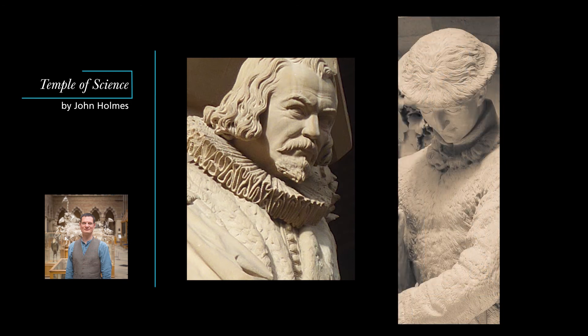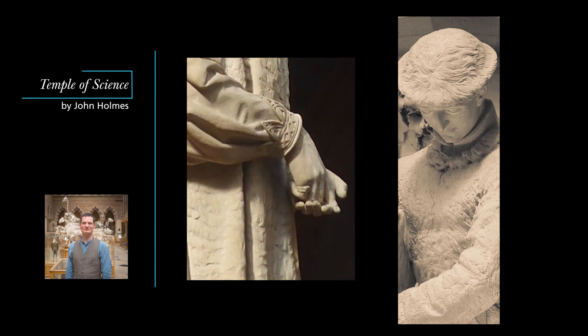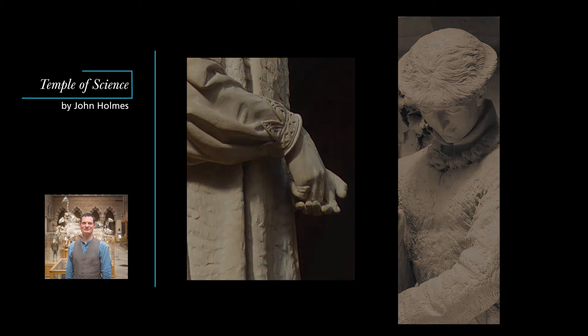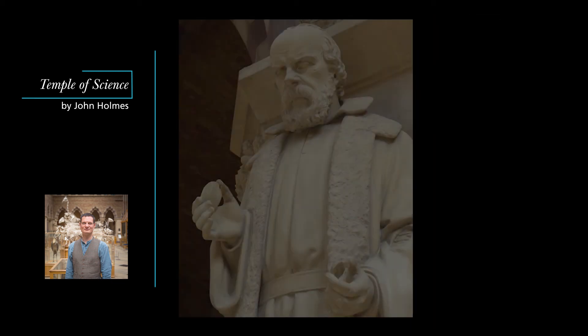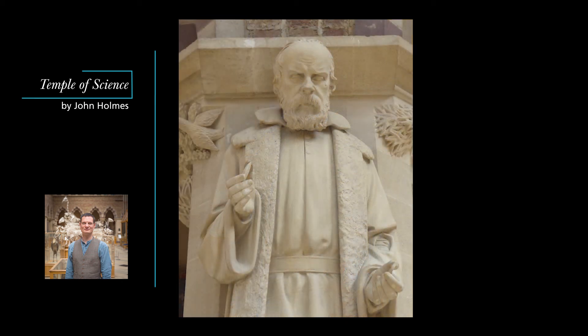These are scientists in the act of doing science. Bacon's hand gesture shows that he's making a point, teaching us how to study the world around us. Linnaeus is gathering specimens. Galileo is shown not holding a telescope but inventing the telescope by working out how to use two different lenses together. What these statues show us is that the scientist's greatest tool is their imagination. These are scientists as artists, repaying Ackland's compliment that Pre-Raphaelite art matches up to the standard of science.